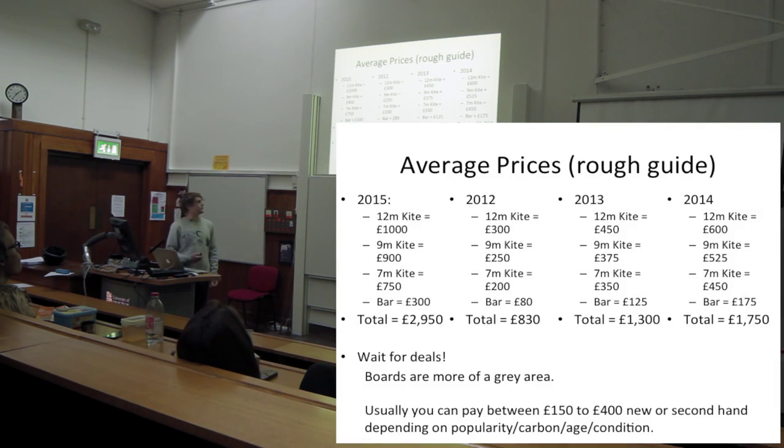As a rough price guide for good condition kites worth buying: a 12 metre kite brand new will be about a grand, and as you go down in metres they tend to drop about a hundred pounds each time. Bars are just ridiculously expensive - the new North bars are over 400 pounds. In terms of sizes, if you're getting three kites it'd be like 12, 9, and 7.